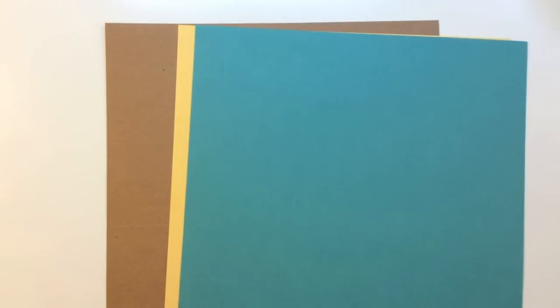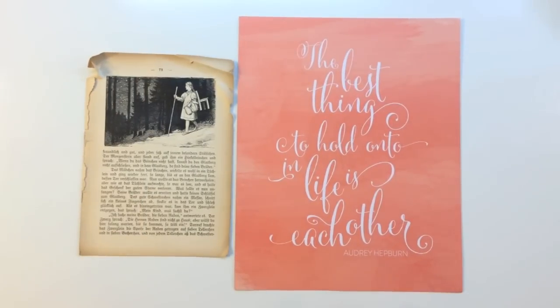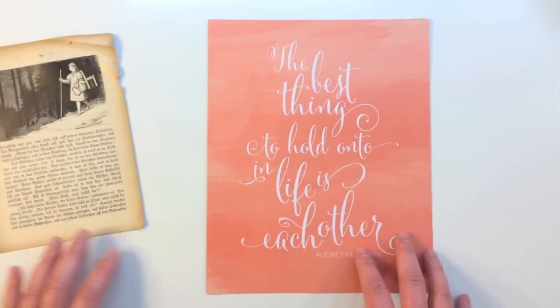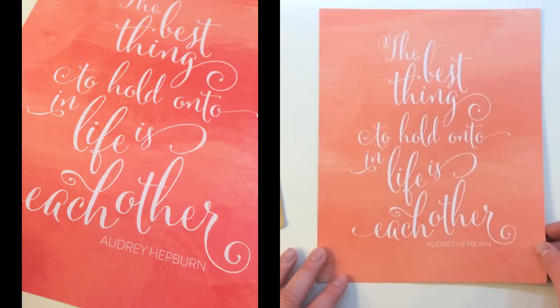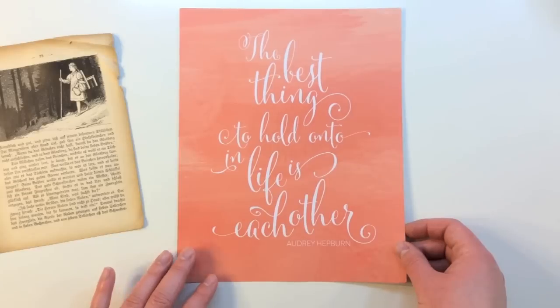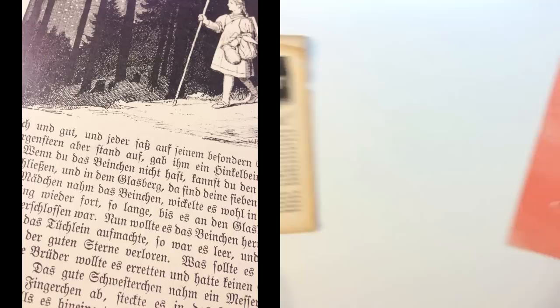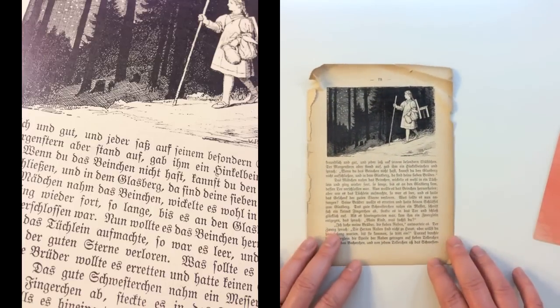There are three American Crafts 12x12 cardstocks in this kit called Butter, Surf, and Dark Craft Woodgrain. There are also two additional papers: an 8x10 print by My Mind's Eye — 'The best thing to hold on to in life is each other' by Audrey Hepburn, a gorgeous print you could frame or use in a scrapbook — and then there's also a vintage book paper.